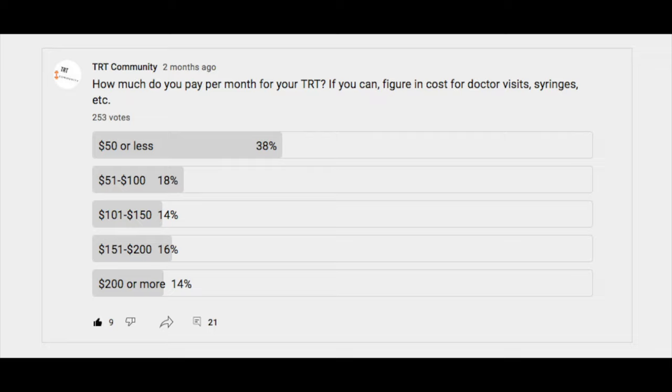I did a little reconnaissance to figure out what you guys are paying for your testosterone every month as well, because I wanted to make a comparison — am I paying more or less than average? 253 of you participated in this survey, thank you very much. Most of you are paying around $50 or less, but what's really crazy is 14% of the people that took this survey are paying more than $200 a month for their TRT — that's nuts.